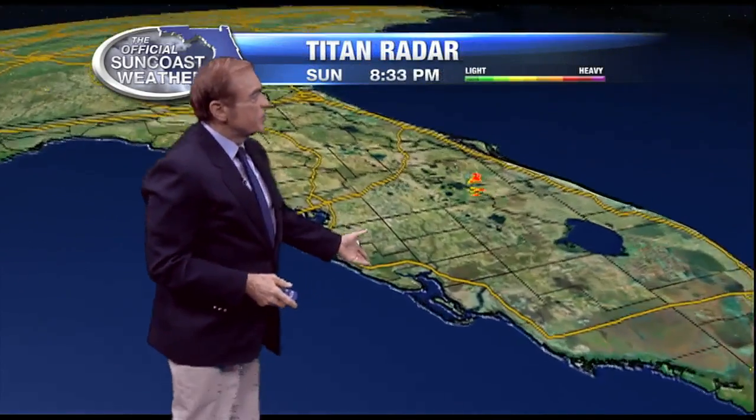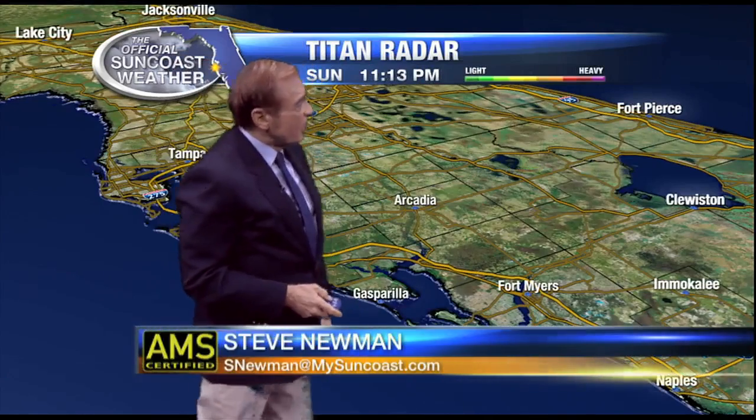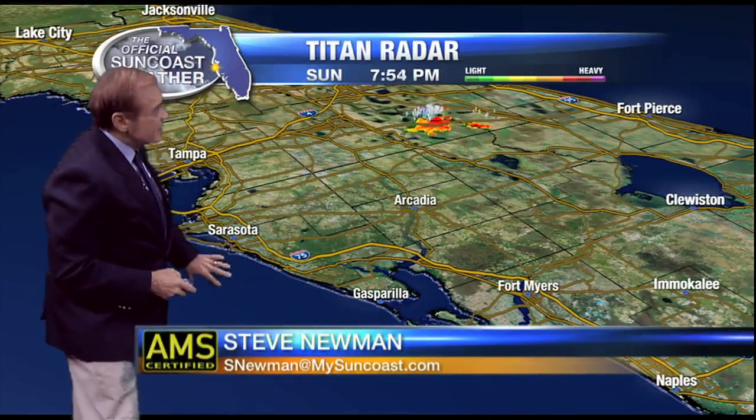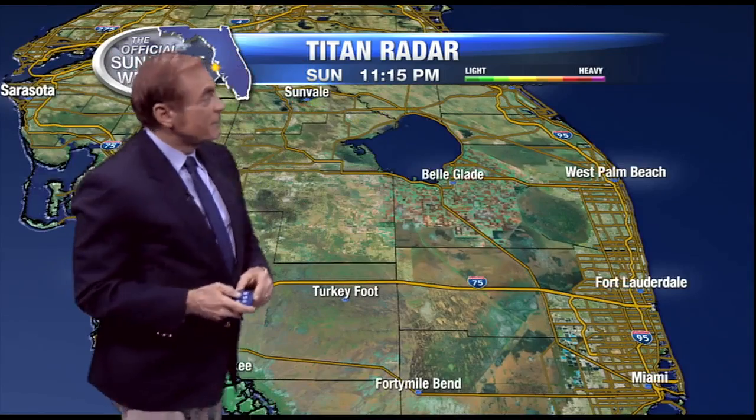The interior parts of Florida did have some thunderstorms, but at this hour you can see most of them are gone. You can see a few lingering ones right in the heart of the state, and overnight we could see a couple pop off just offshore. You may see some lightning if you're looking out west over the Gulf of Mexico tonight, but they should not make it on shore.